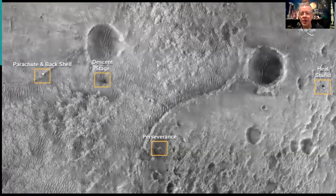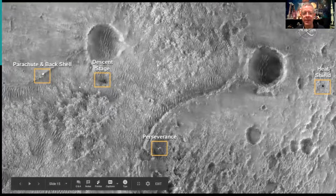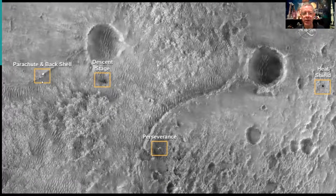Everything fell roughly where the engineers expected — they wanted everything to land clear enough from the rover. The heat shield is about a mile and a half away, the back shell about a mile and a third away, so everything's roughly a mile or so from where Perseverance landed.